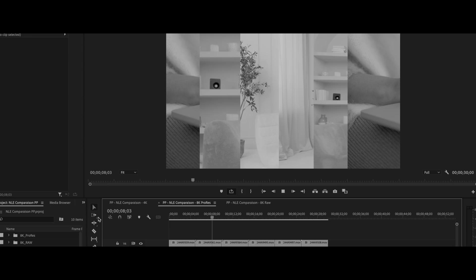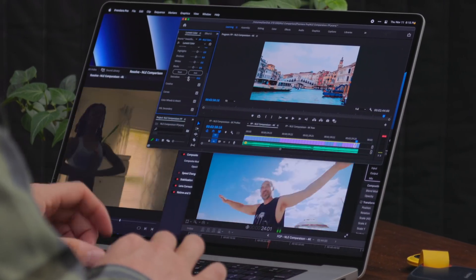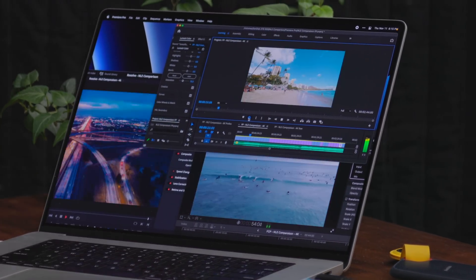It's dropping frames like crazy. It cannot — and it just crashed. It's time for a speed test between the top three video editing applications for the Mac: Final Cut Pro, Premiere Pro, and DaVinci Resolve. We're going to see which one is fastest at everything.